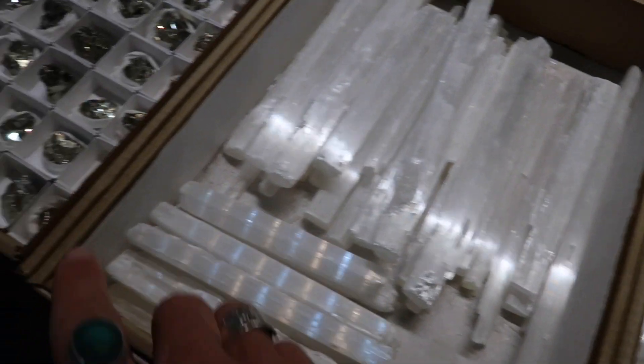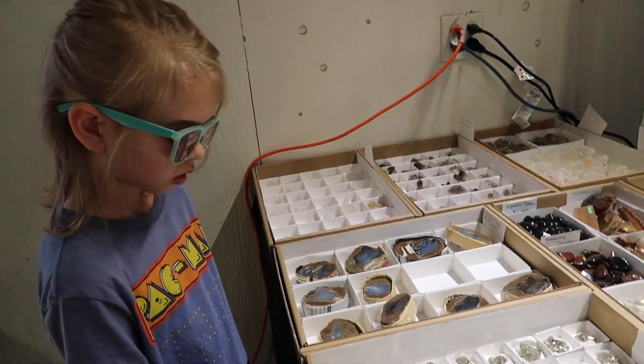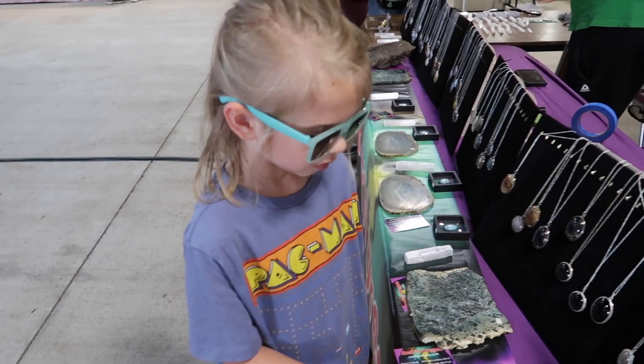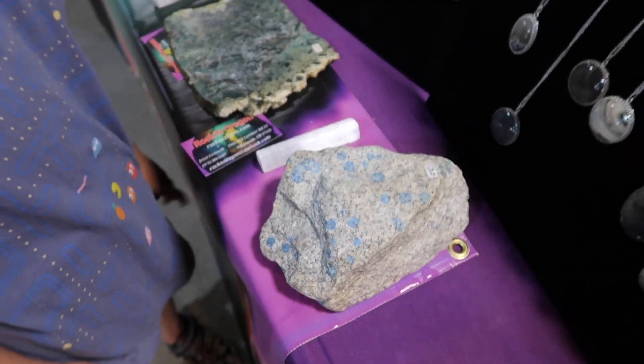Slim light wands, pyrite — it looks like fool's gold. You were wanting to find gold, huh, Lukey? And diamonds! It looks like a Minecraft diamond door — it does look like the Minecraft diamond door!